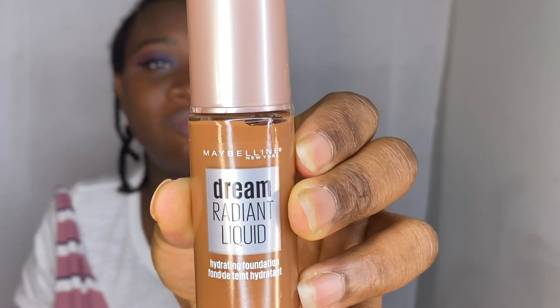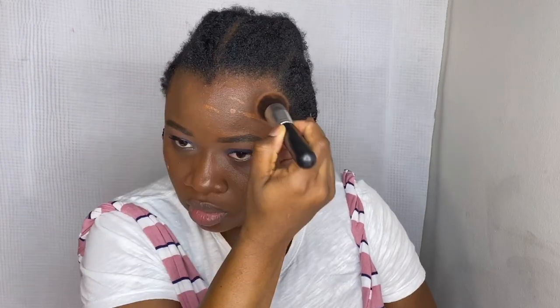Now let's go in with foundation. I'm using the Maybelline Dream Radiant Foundation — it's a hydrating foundation with hyaluronic acid and collagen. The shade is cacao 130. It gives up to 12 hours of continuous hydration, visibly improves the look of skin, medium coverage with a radiant finish, doesn't clog pores, and is dermatologist tested. It has a pump. It looks like it would match — but it is medium coverage, so I might need a little more.